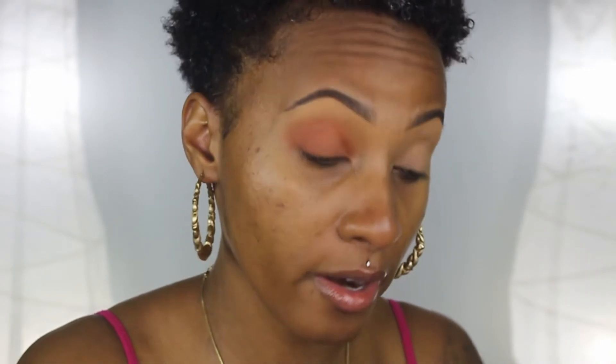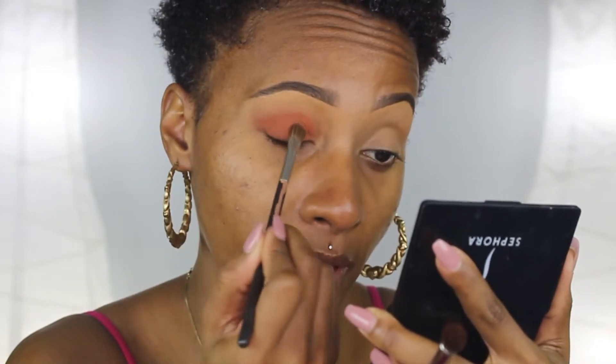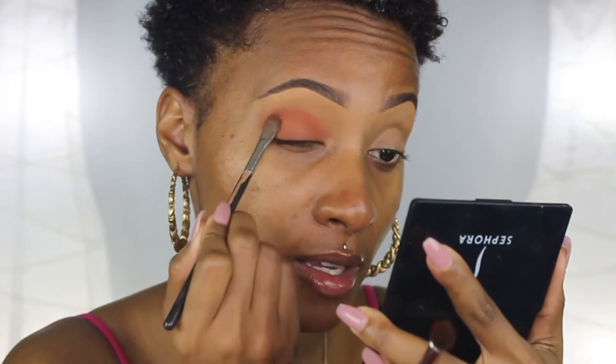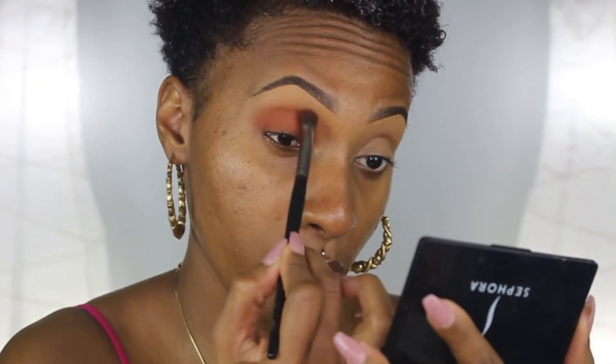I'm applying a little bit more of that shade and just bringing it a little higher up, then applying some more of that on the lid because I lost some of that shade while blending, and working it in again.